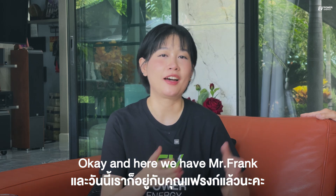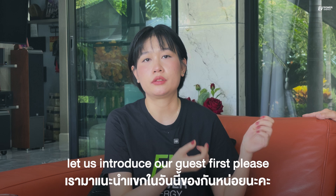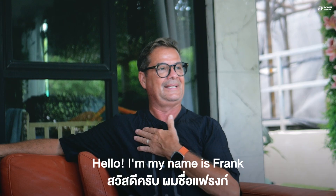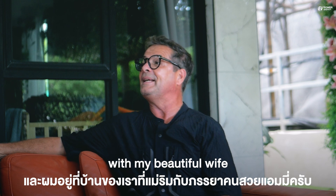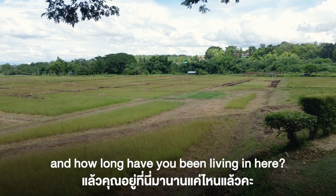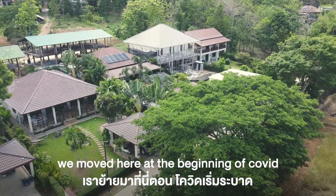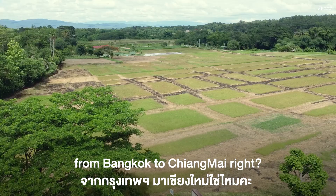Here we have Frank, the owner of this house. My name is Frank. I am from Canada and I'm at our home in Merim with my beautiful wife Amy here as well. We've been here for four years — we moved here at the beginning of COVID. Four years, from Bangkok to Chiang Mai, right?